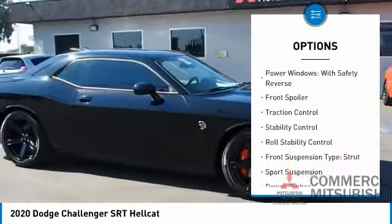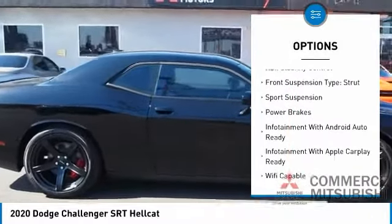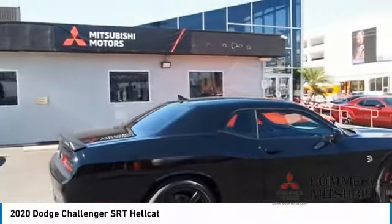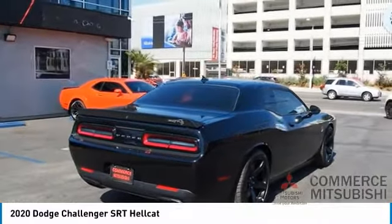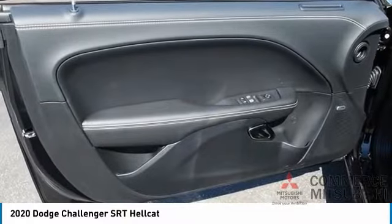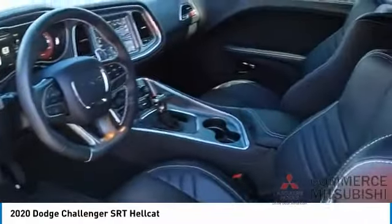Suspension control, electronic driver-adjustable suspension ride control, power windows with safety reverse, front spoiler, traction control, stability control, roll stability control, front suspension type strut sports suspension, and power brakes. If affordable style and reliability are what you're looking for, this vehicle couldn't be more perfect — drive it today.